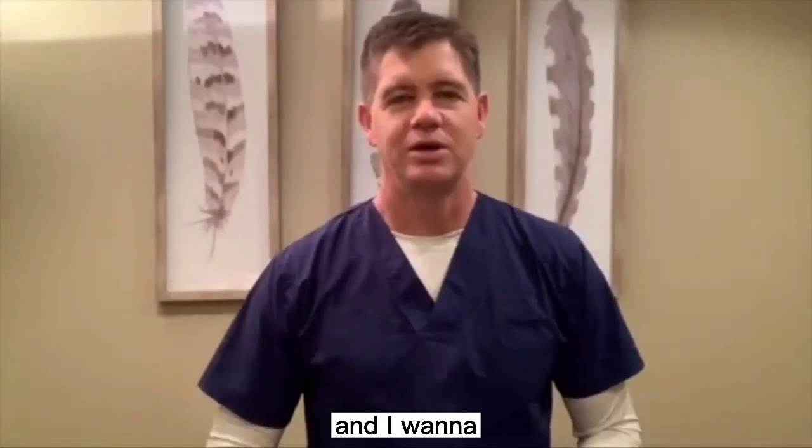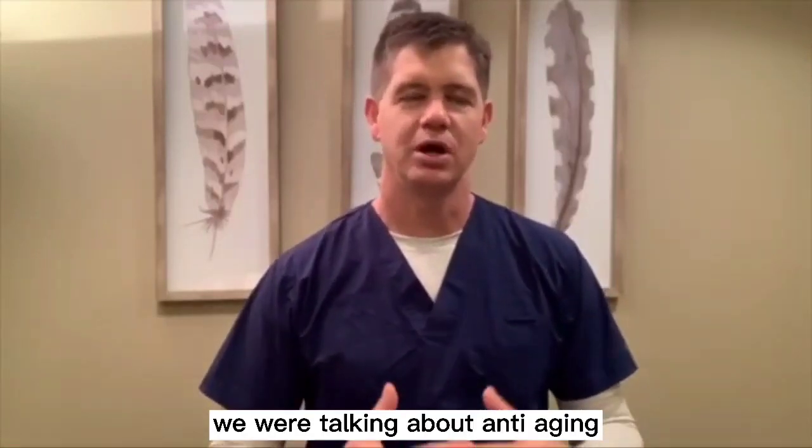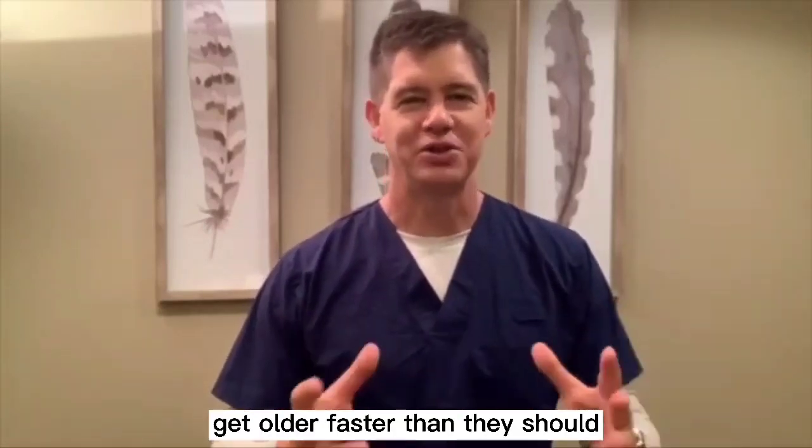Hello, Dr. Toma here. I want to talk to you about some things that me and my wife discussed the other day while we were driving along. We were talking about anti-aging and some of the things that make individuals get older faster than they should.